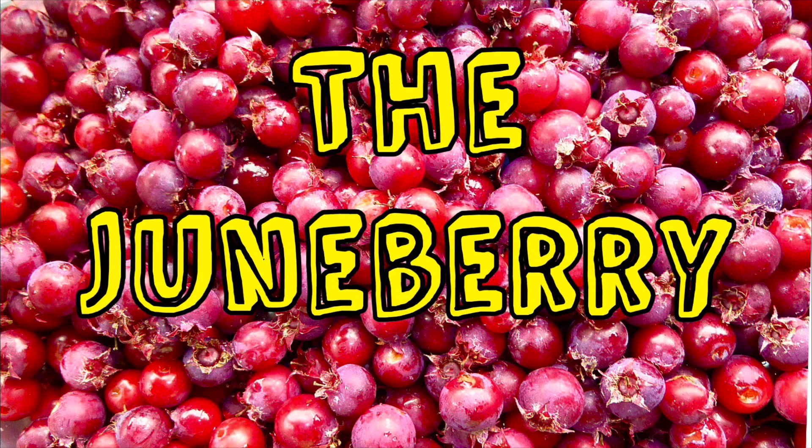What is a Juneberry? Join me today to find out. But first, breakfast.